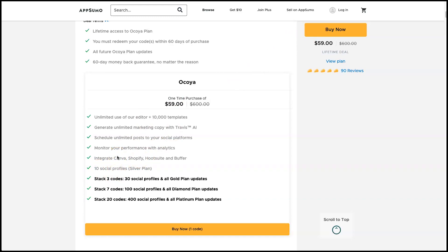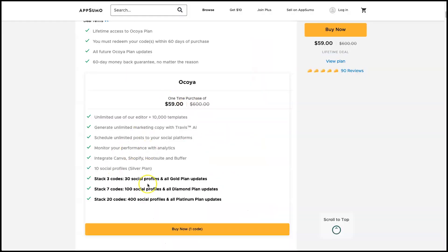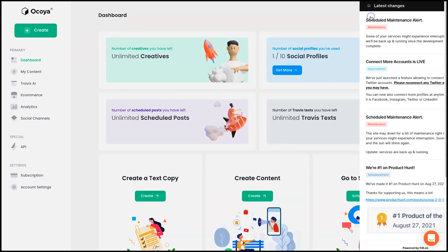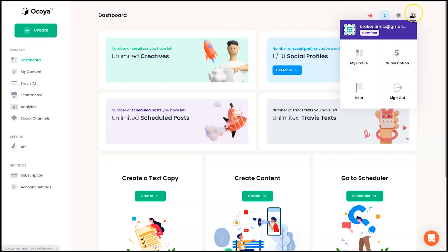The lifetime deal is amazing — for individual use it's only $59, and you get the scheduler, AI copywriting tool, and content creation tool all for a one-time price. Here we are on my dashboard — this is my Akoya account. I've only been playing with it for a little bit but it's so easy to use. On the left we have the dashboard, My Content, Travis AI, e-commerce, analytics, and social channels. Account settings and updates are all easily accessible here.